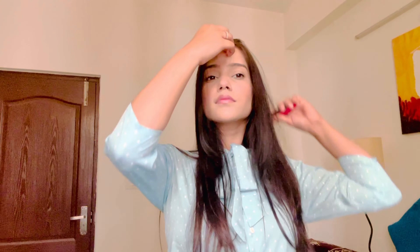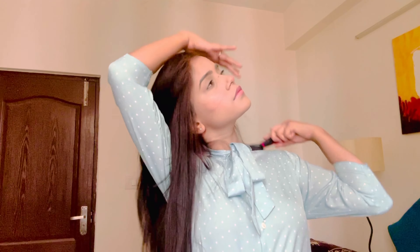Now I'm going to open my hair. Here is my hair, and I'll share a photo of the final look too.